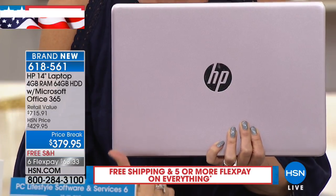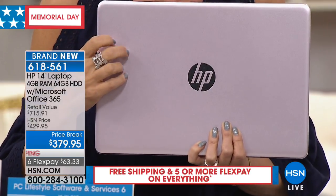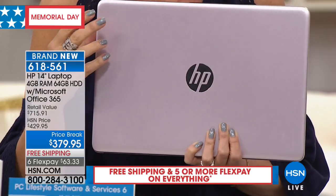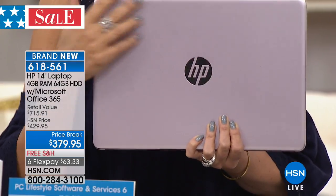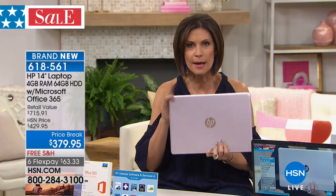The price break, free shipping, and your six flex payments. But if you have the HSN card, you can use that and finance this for the next nine months — it ends up being $42.22 with no interest at all. This is a gorgeous laptop.